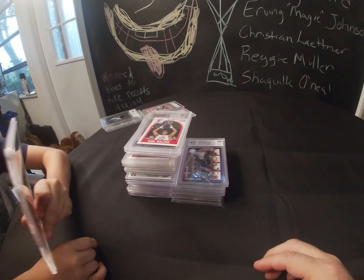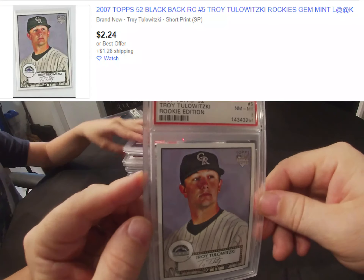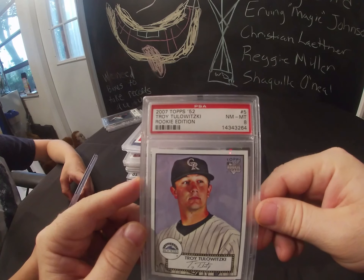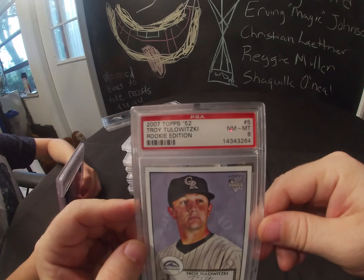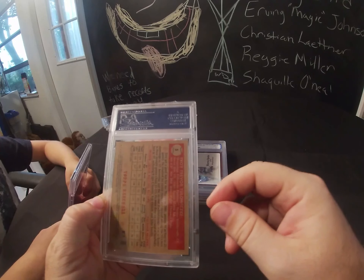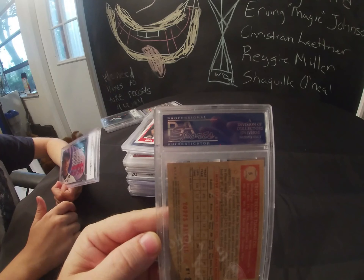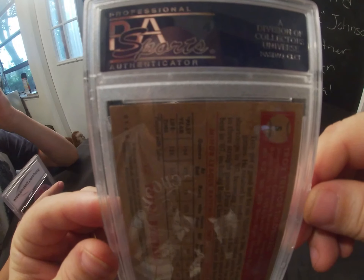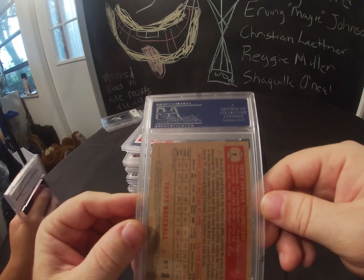Next is a 2007 Troy Tulowitzki rookie edition card. It looks like it features a 1952 Topps design and it came out as a PSA 8. It's funny about PSA — they're a little more picky about their grading structure, so even though the card looks almost perfect with great corners and everything, it still came out as a PSA 8.